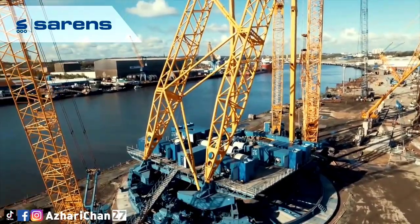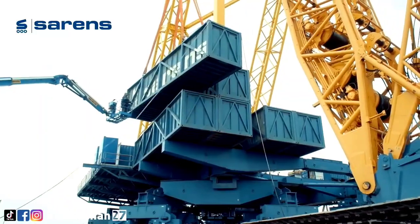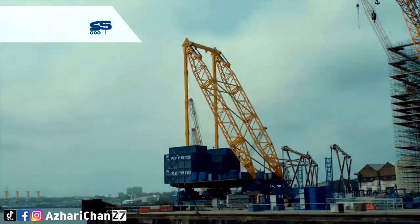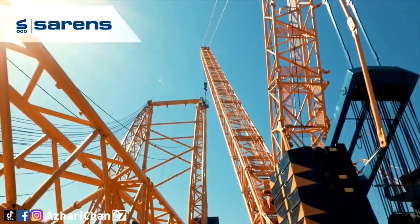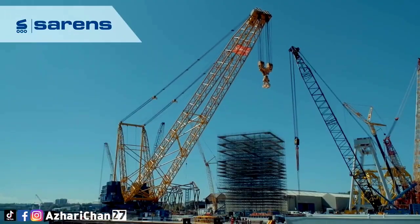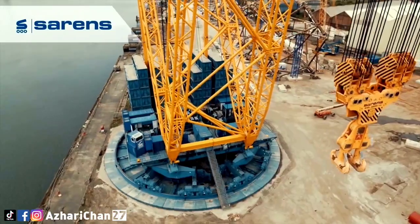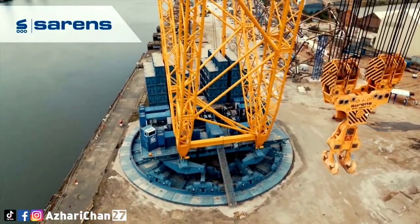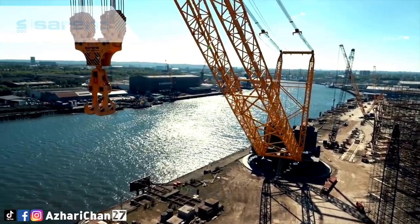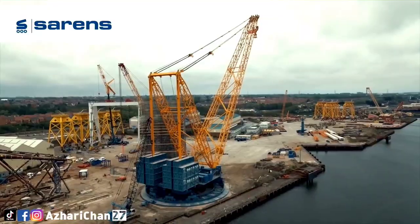The SGC 250's impressive flexibility means its main boom can be extended from 118 meters to 160 meters, and the jib can be extended up to 100 meters. This combination provides an incredible height of about 250 meters or an equally astonishing radius of 275 meters — all on a double ring design with an outer diameter of no more than 48.5 meters.